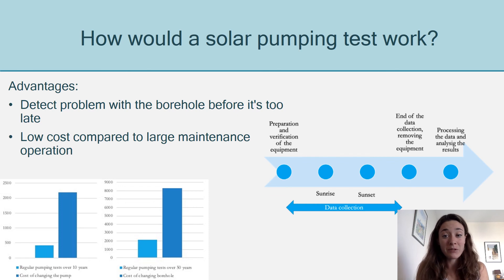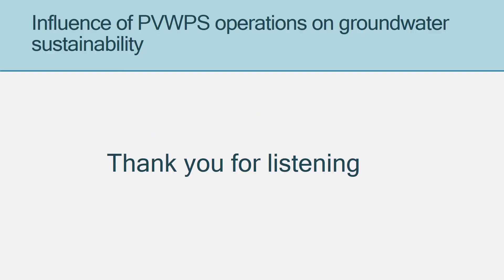So what does this mean for Mark? Simply, he can install a solar pump in his community with the guarantee that he will be able to track the borehole's health throughout its lifetime. I'll leave the rest to Wesley. Thank you all for listening.